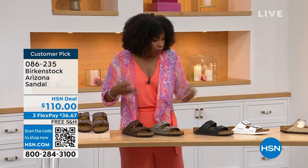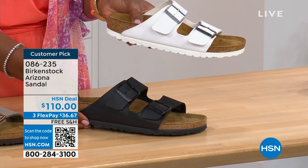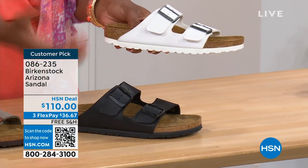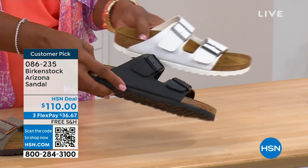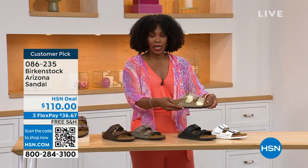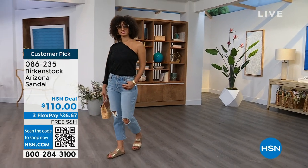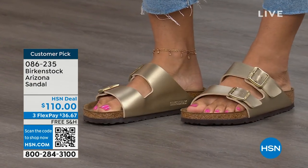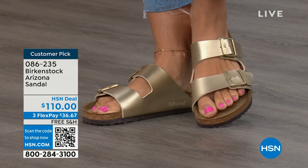Moving on to your traditional basics: black and white. I love that the white has a white outsole — it gives it such a sporty look, it screams hot weather and summer. The black has a black outsole — very chic, very much your basics. And then that gold can be dressier. I know like my mom — her feet don't go in high heels anymore, but she's still going to events wearing nicer outfits. This gold option would be perfect for her. Item number 086-235. The flex pay is $36 and change, and shipping is free.